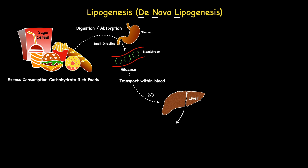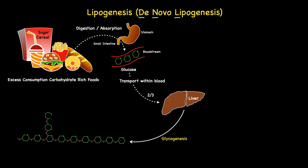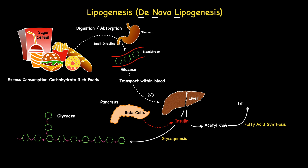Now, the liver removes around two-thirds of this glucose, while the remainder is left in the bloodstream for use by other tissues. The absorbed glucose is first converted into a branched chain polymer of glucose called glycogen. This occurs under the influence of the anabolic hormone known as insulin, which is secreted by the beta cells located within the pancreas. Once liver glycogen stores are full, which equates to around 100 grams, any excess glucose is converted into acetyl-CoA, which acts as the input for lipogenesis and the formation of fatty acids. Once again, this occurs under the influence of the hormone insulin.